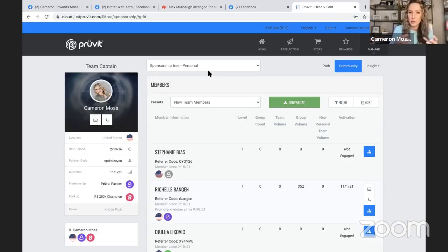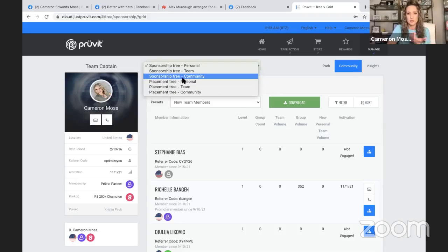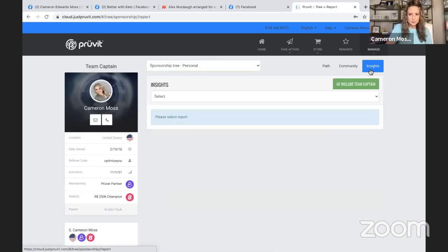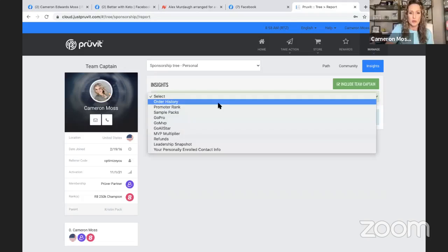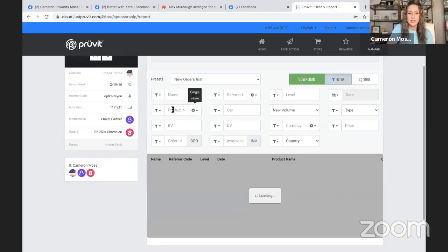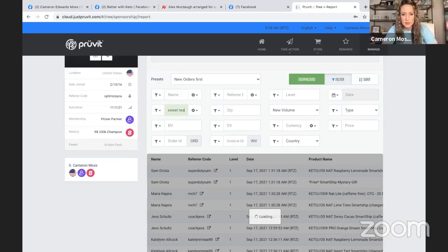If you have a couple of promoters and their team is in the beginning stages of growing — maybe they have five or ten customers under them — and you want to look at your whole community to see this information, all you have to do is go to Community Sponsorship Tree Community. But I'm just going to go to Personal, then over to Insights, where we can dig deep into what we want to find. We're going to go to Order History, then Filter.